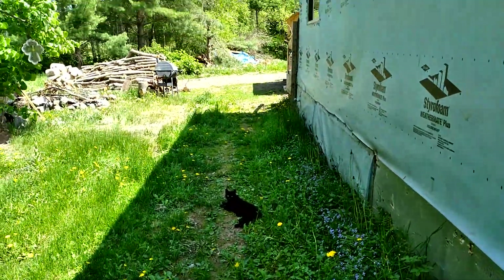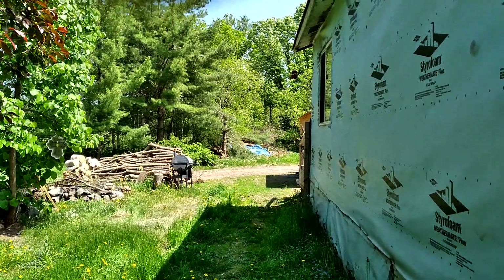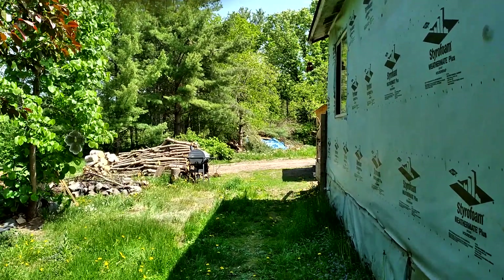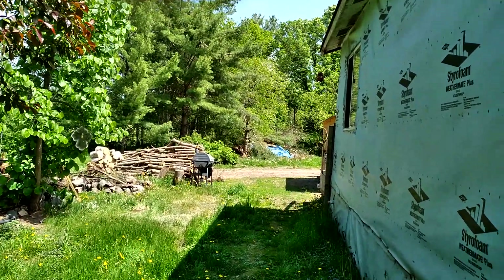Okay everybody, that's our house. Still needs work, but we only do as much as we can afford — you know how that goes. I love you all. Have a really good night or day wherever you're at. And I'll be back later. Thank you.